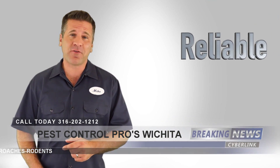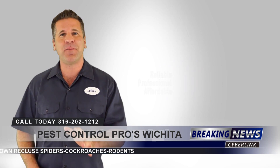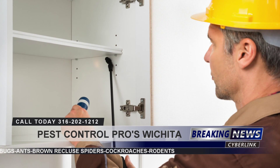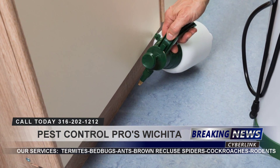If you're looking for a reliable, professional, and affordable pest control service, you've come to the right place. We're proud to be the top local pest control service and we're committed to creating satisfied customers.